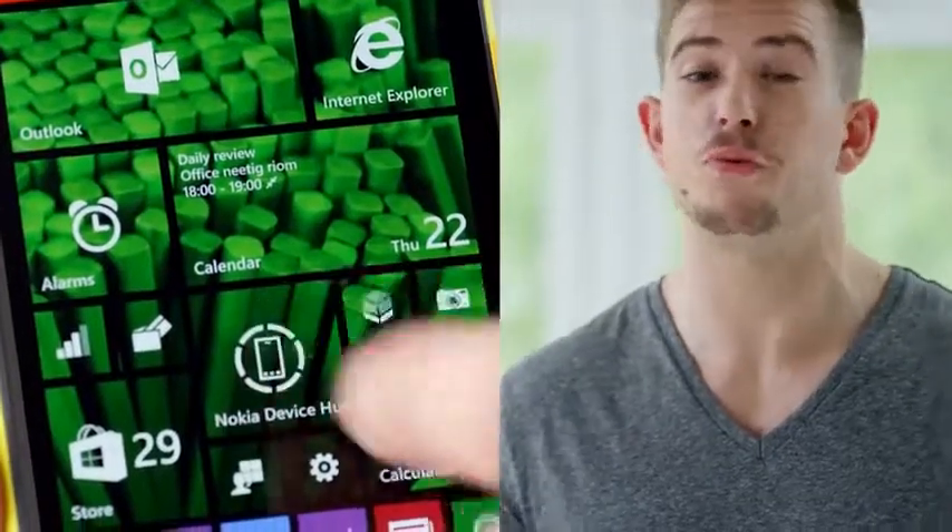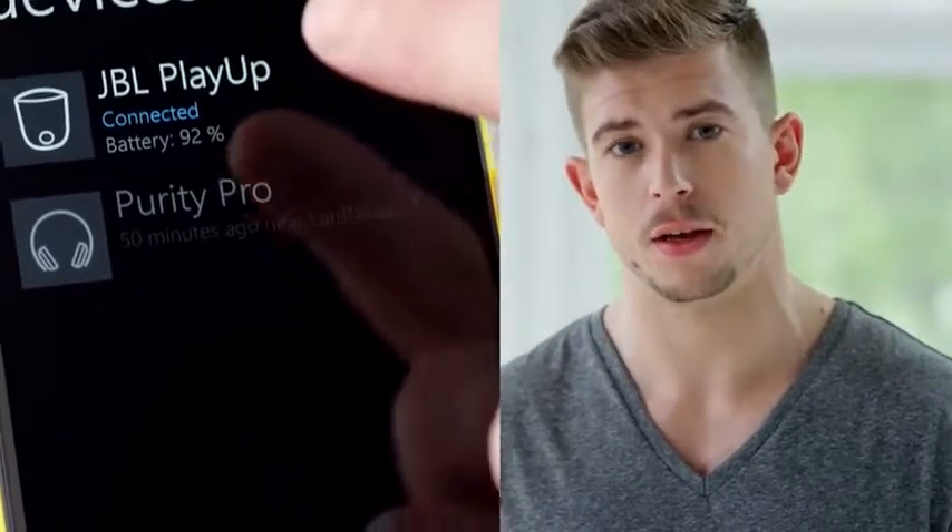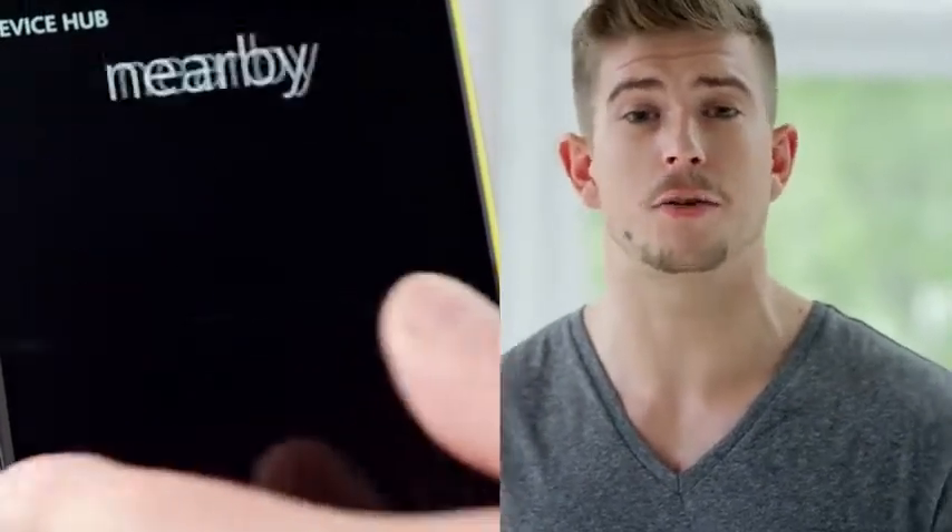Device Hub makes it really easy to pair your phone with other devices. It shows you a list of phones, accessories and tablets that you last connected to.